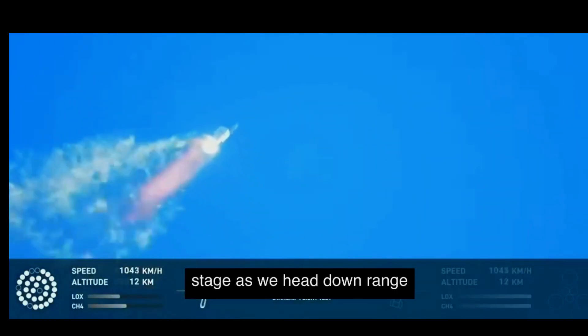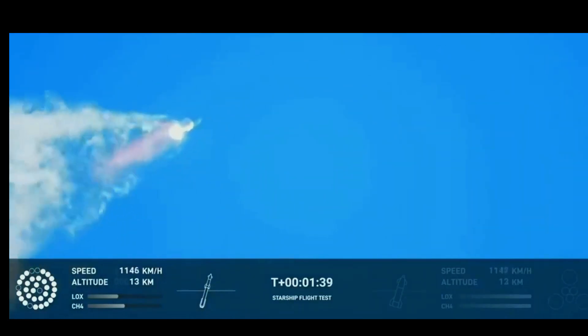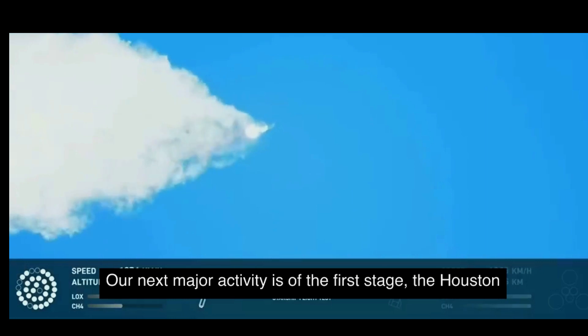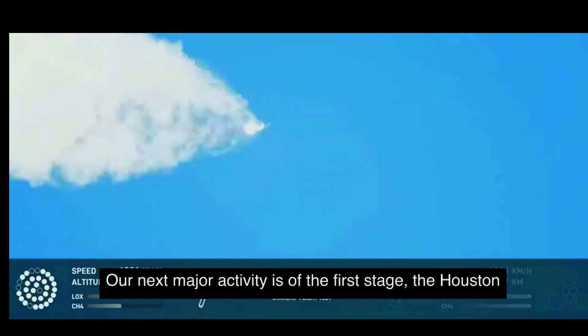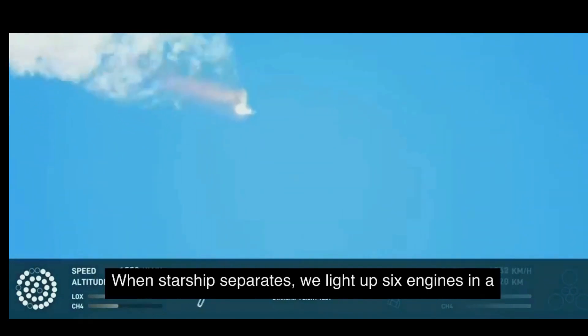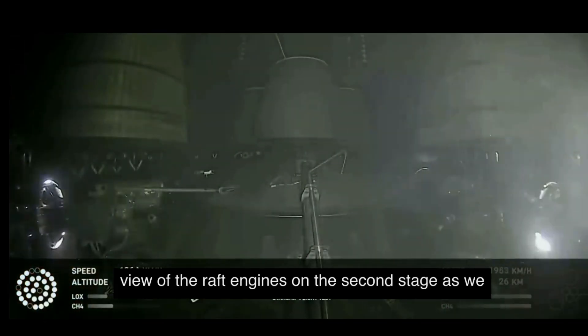Continuing to watch the first stage as we head downrange. 100 seconds into flight. Our next major activity is going to be shutdown of the first stage. Houston Tracking Station now acquiring the vehicle. With shutdown, we will get separation of Starship from Super Heavy and ignition of the Starship engines. When Starship separates, we light up six engines in a staggered sequence. If all goes well, those six engines will burn for almost six and a half minutes. On-board view from Starship.